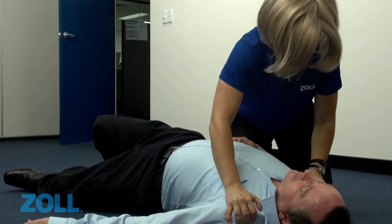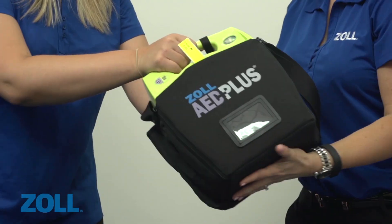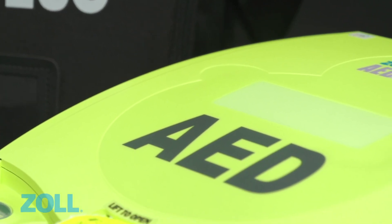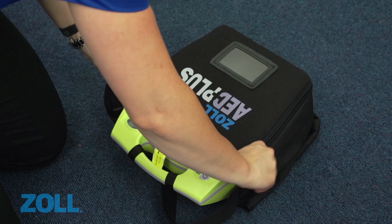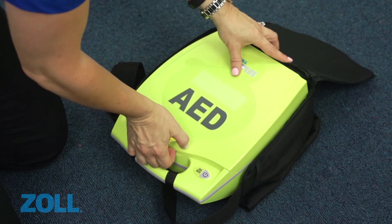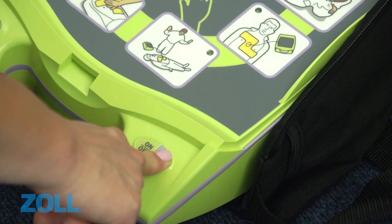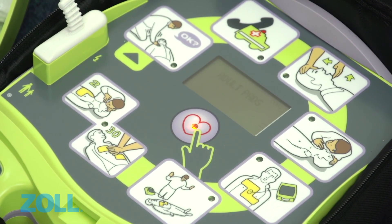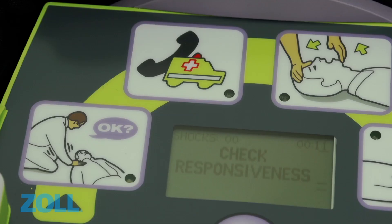Treatment for a cardiac arrest includes good quality CPR and prompt access to a defibrillator. An automated external defibrillator, such as the AED Plus, monitors the patient's heart rhythm and, if required, delivers an electric shock to help restore the normal heart rhythm. Designed for use by people with little or no training, the AED Plus talks you through each vital stage in the chain of survival.